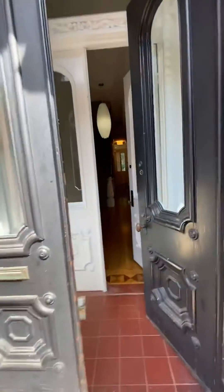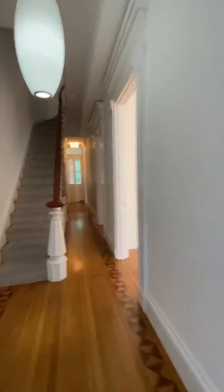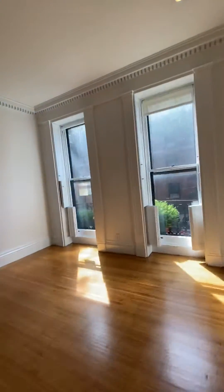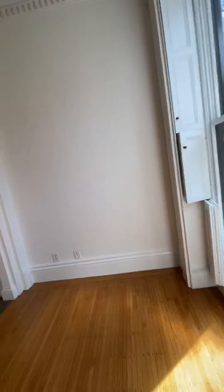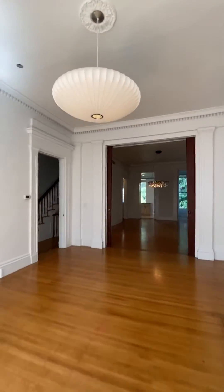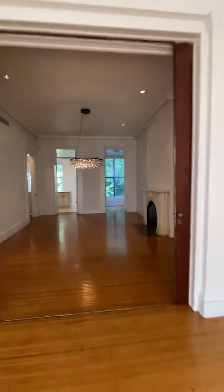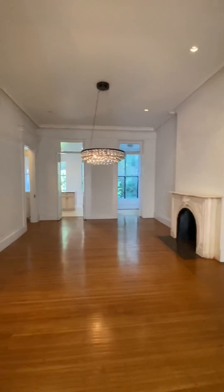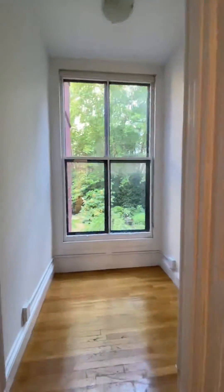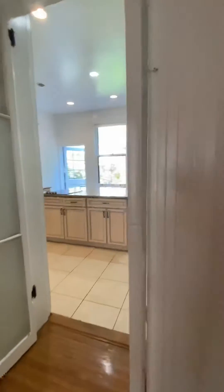Coming in on the main floor, we will start in the living dining area. This is absolutely huge — it's probably 13-foot ceilings. Great details here. Fireplace. Crown moldings here. It's like a little office study nook off to the side.